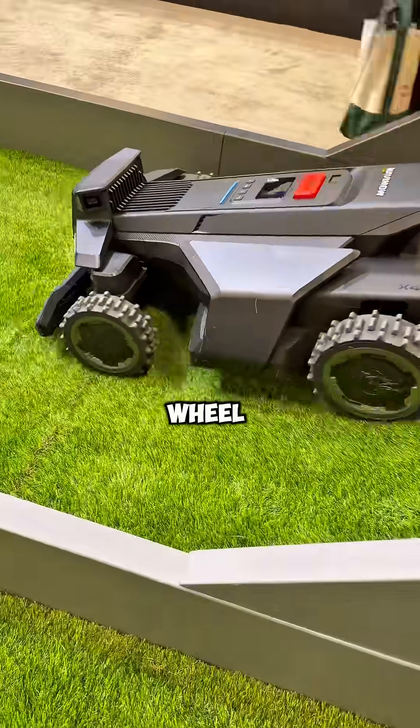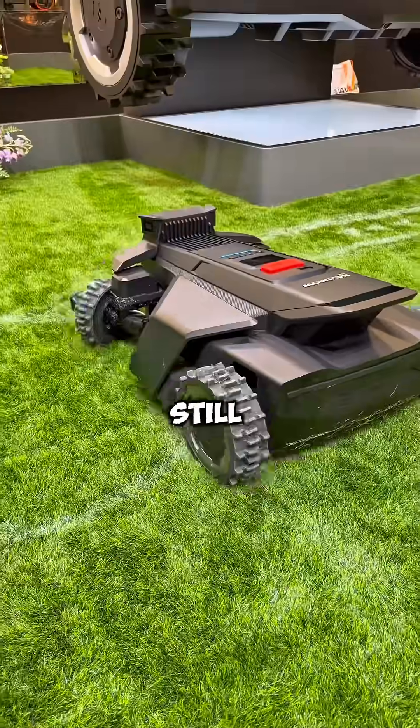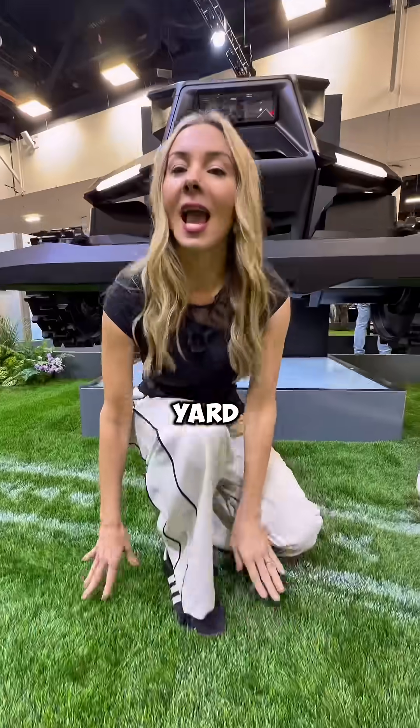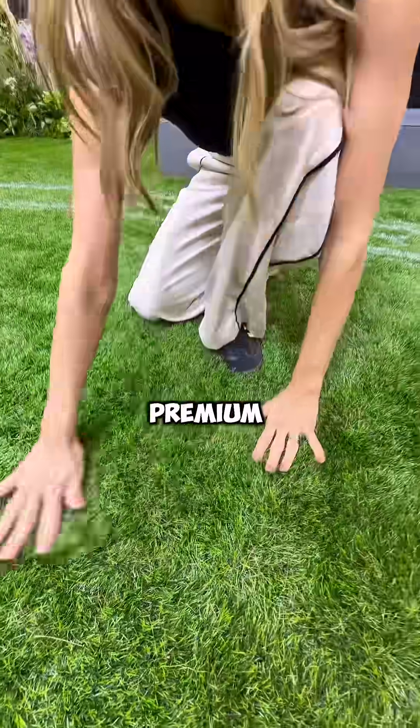It uses turf-safe all-wheel drive, meaning it can handle steep slopes and uneven terrain, all while still making smooth zero turns without tearing up your yard. And it's built for efficiency — covering more ground faster but still giving you a premium cut.